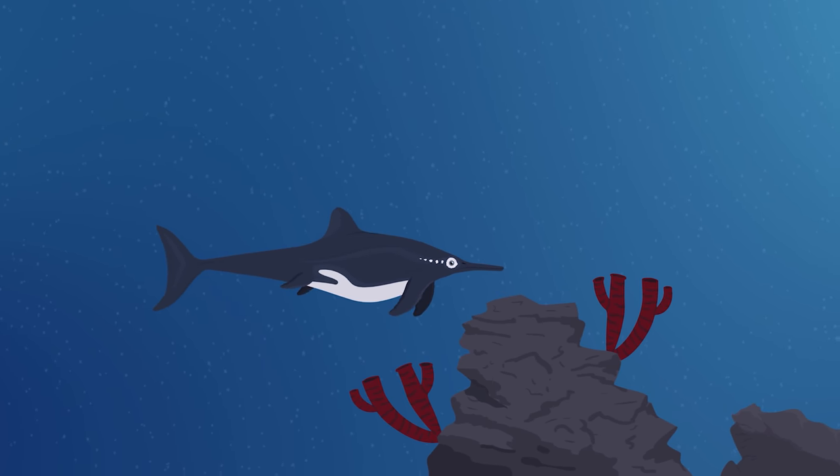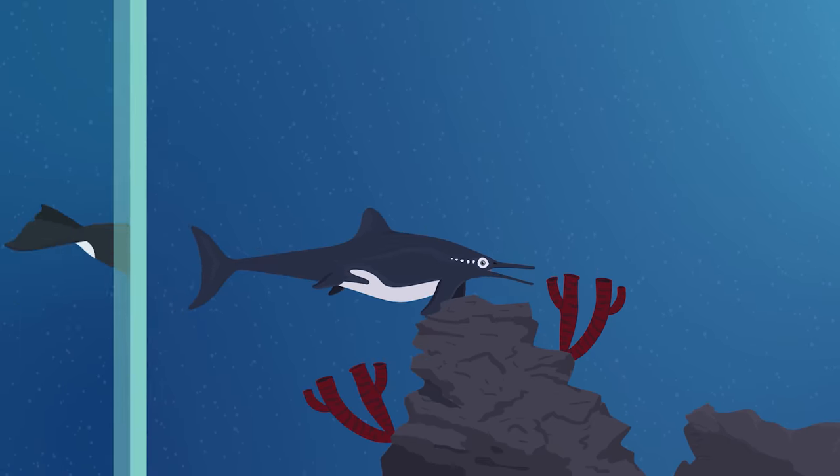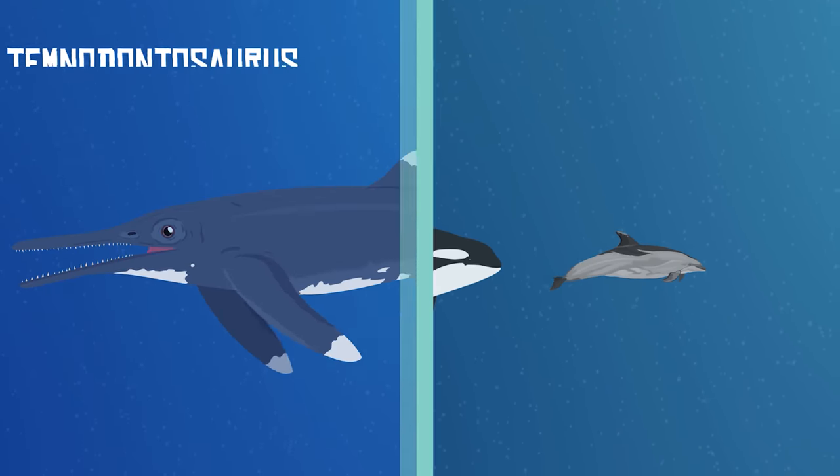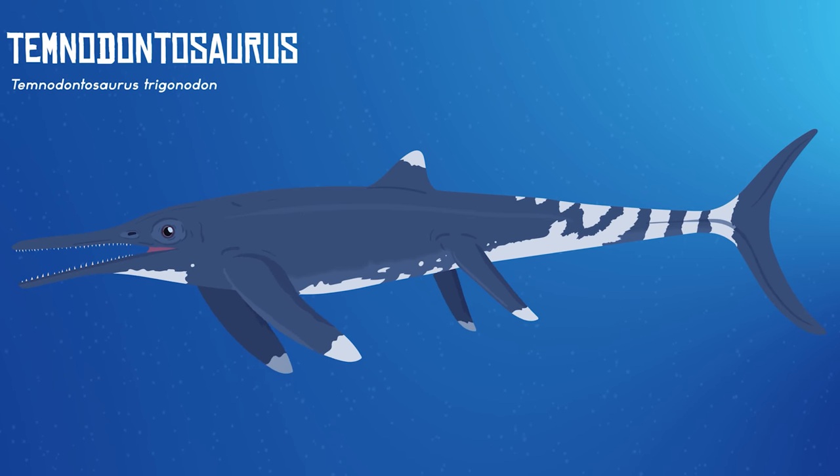Like modern-day dolphins, Stenopterygius needed to be fast to catch prey and avoid predators. While the dolphins of today are hunted by orcas, Stenopterygius may have had to stay clear of the larger predatory ichthyosaur, Tempnodontosaurus.